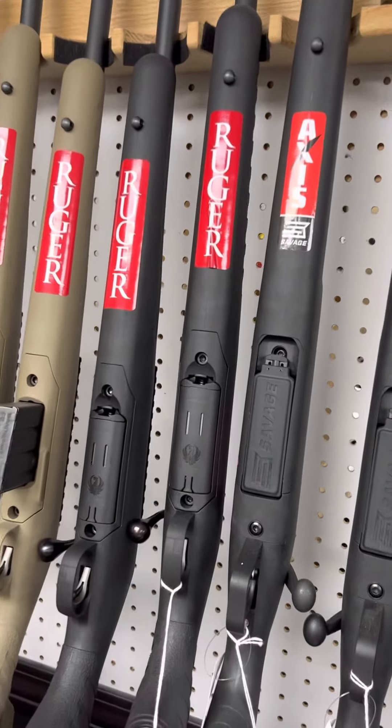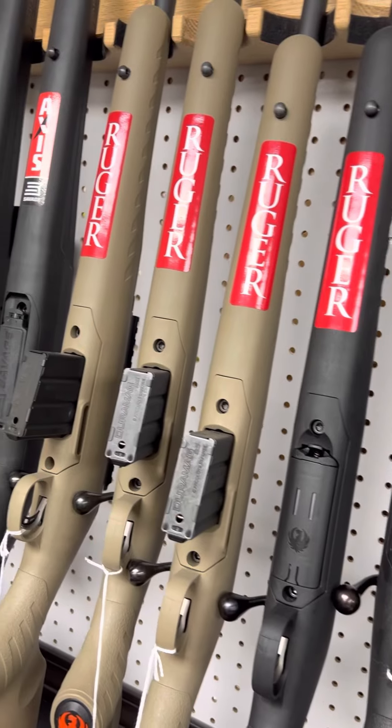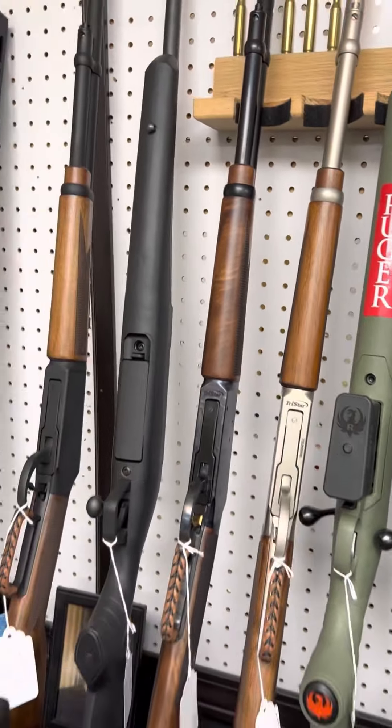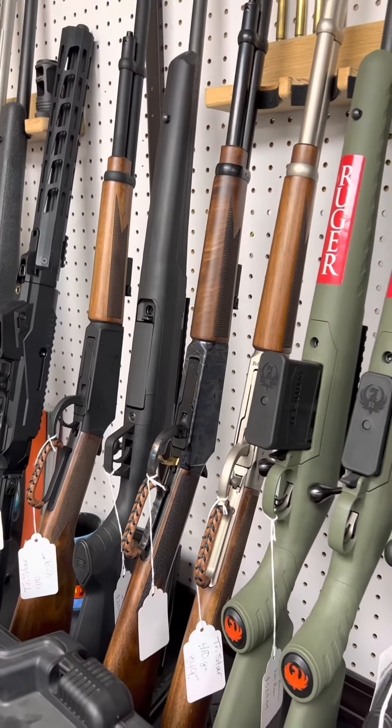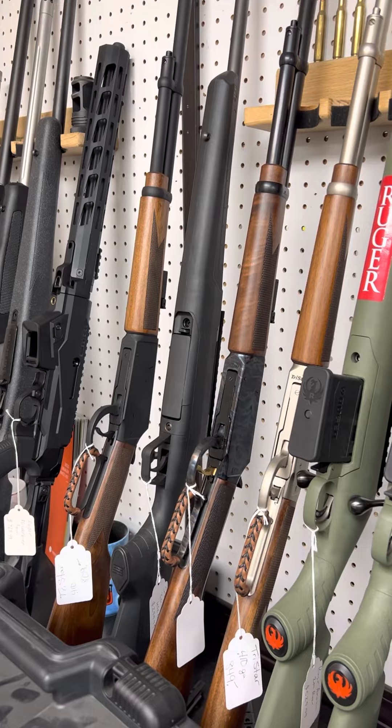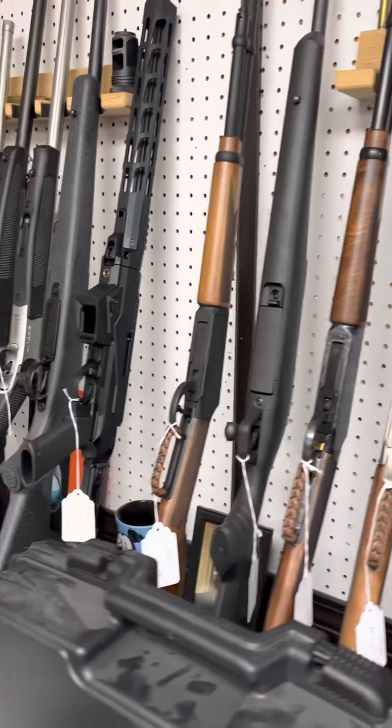Ruger Americans in .308, .350 Legend, 6.5 Creedmoor, and .204 Ruger. We also got in some of the TriStar .410 lever actions — we have it in a black finish, a color case hardened finish, and a nickel finish.